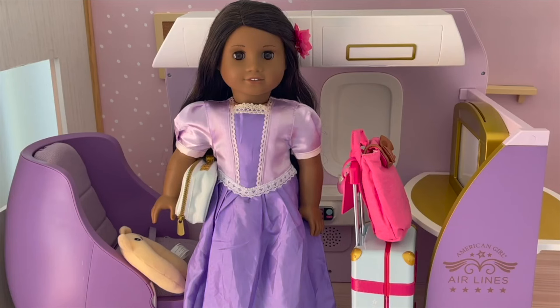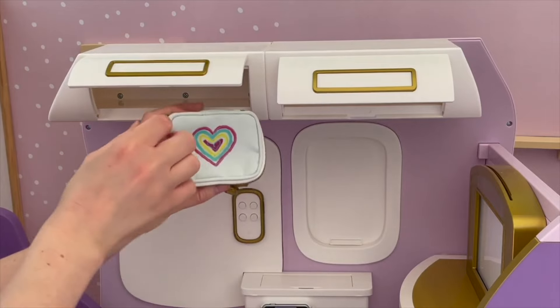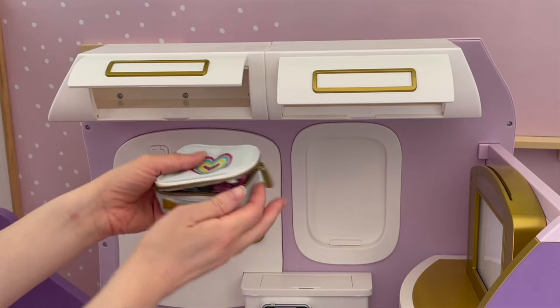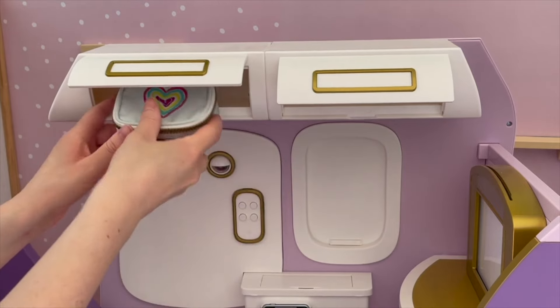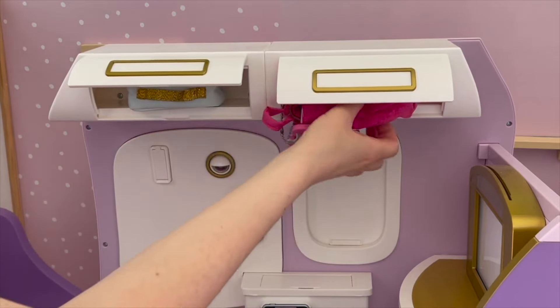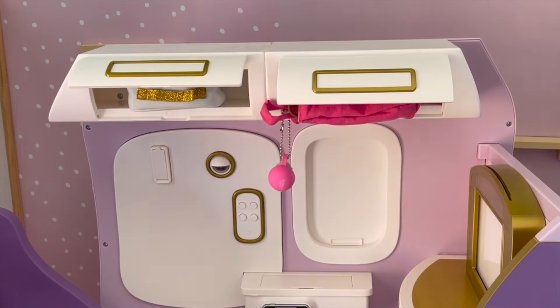Now let's see what Isabella is up to. Isabella has a lot more bags compared to Louisa and Mirabelle - she has a backpack and a hair and makeup bag. The hair and makeup bag has a few different items like hair ties, a brush, and some makeup items as well. We'll close that and add it over here. Isabella's backpack is so pretty - I love how pink it is and it's perfect for Isabella. Now that we've put the bags away, Isabella can relax in her seat.